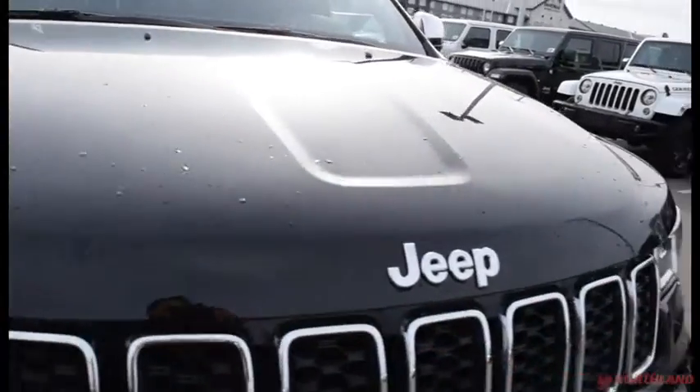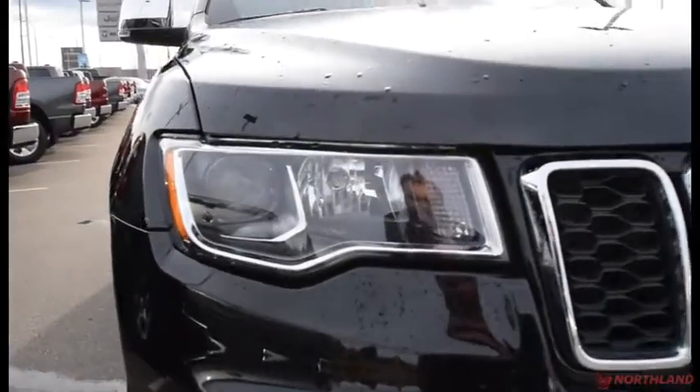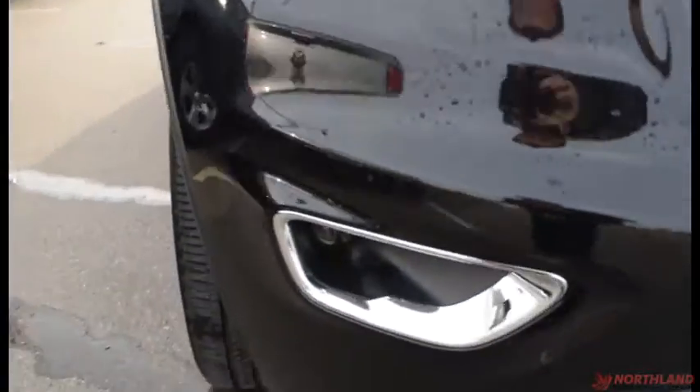This one's in black and it looks great. You do have the chrome accent with the Jeep logo and your projector-style headlights with your fog lights just down there.